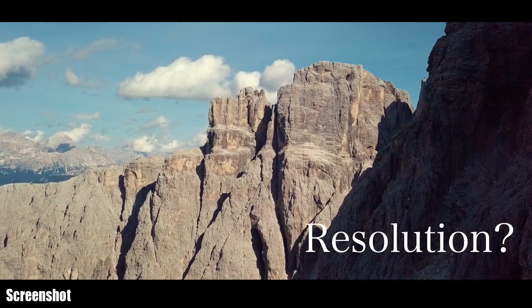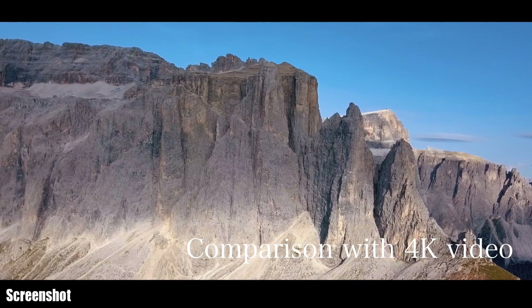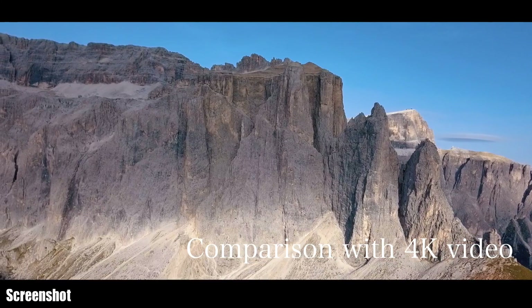On a 4K monitor it looks different. To allow a fair comparison, I also compared the 4K video with the photo, and not just the screenshot.